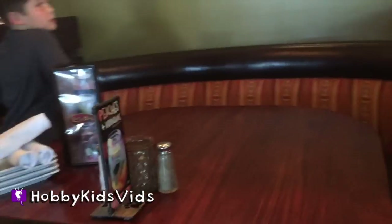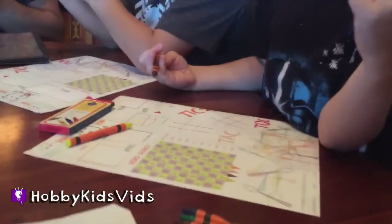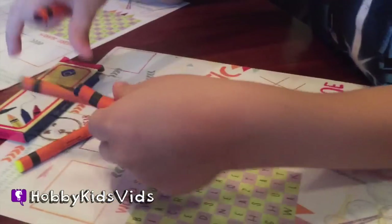We want to get a booth so we can all fit. What should we order? Here's the kids menu. They're playing tic-tac-toe. Wanna play tic-tac-toe? Yeah! Hey Hobby Kids, look up! Silly doggies.